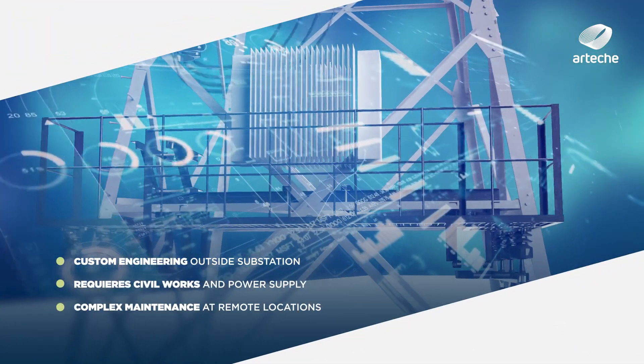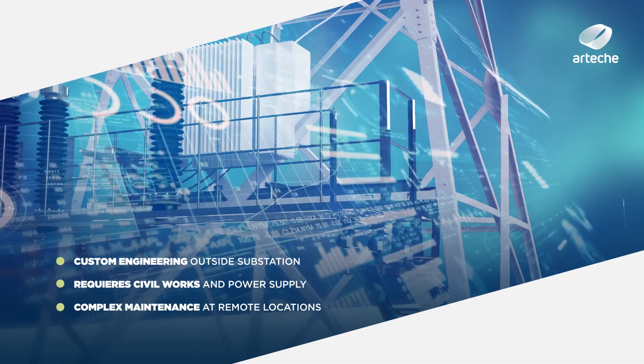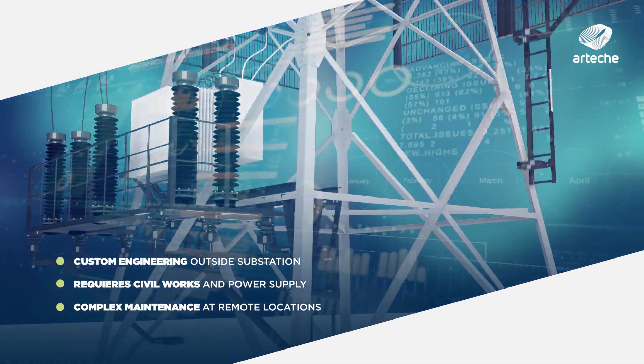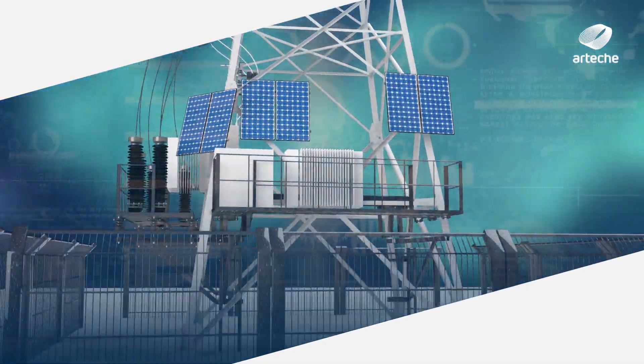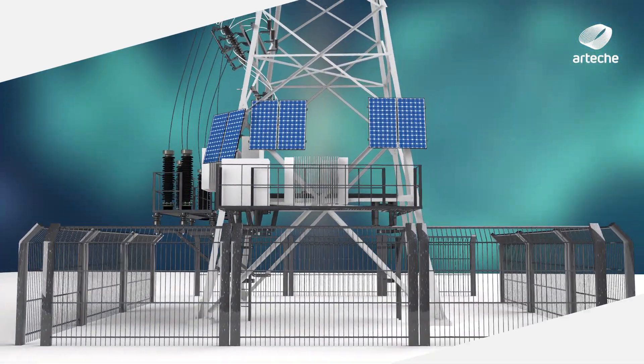Conventional solutions involve a specific engineering effort for each case, in addition to the installation of numerous elements at the transition points that require maintenance in areas that are generally inaccessible.